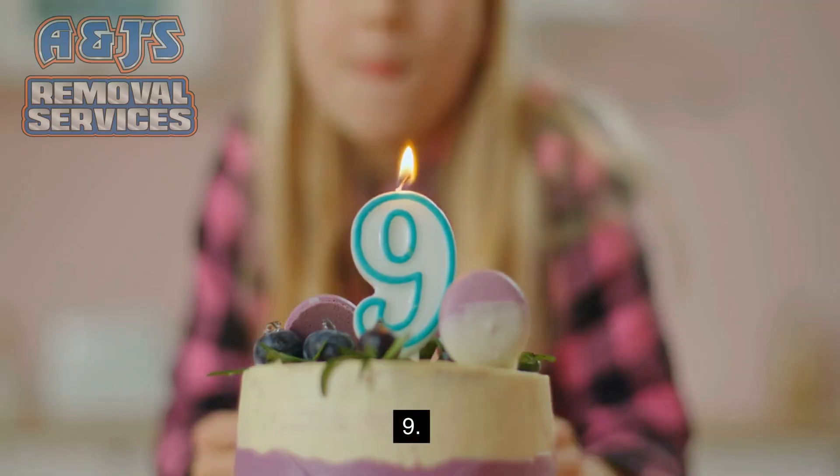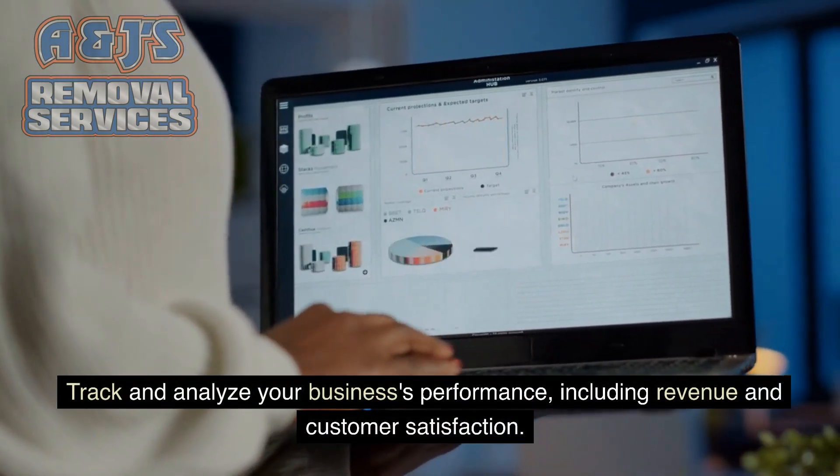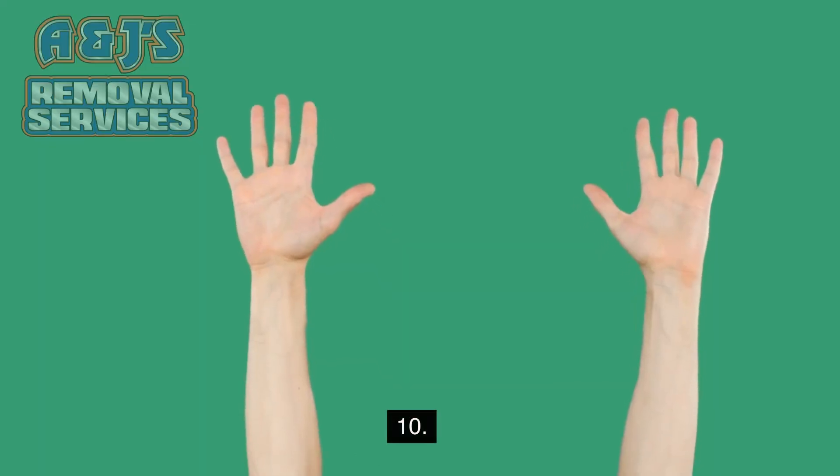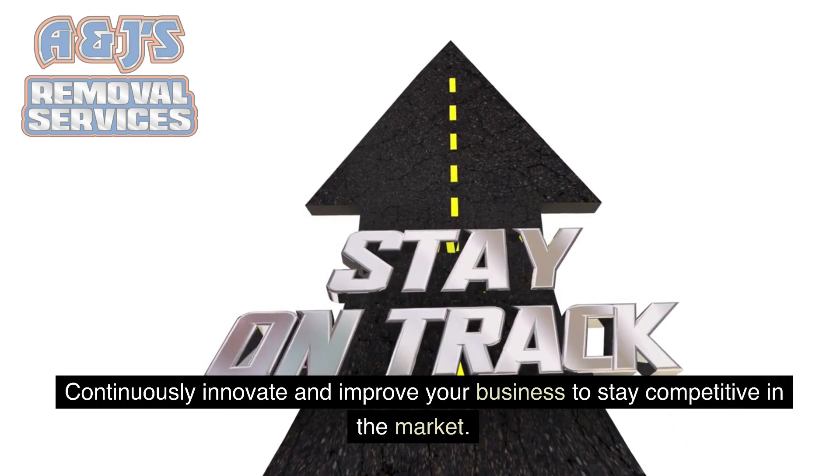9. Track and analyze your business's performance, including revenue and customer satisfaction. 10. Continuously innovate and improve your business to stay competitive in the market.